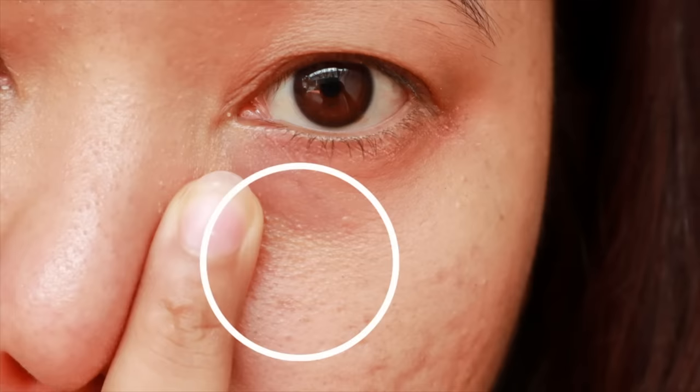Hey guys, for today's video we are going to be talking about chicken skin under the eyes. I have seen a lot of comments asking to talk about chicken skin under the eyes — what causes it, how to get rid of it, what are the best products for it — and we are going to dive into this topic in today's video.